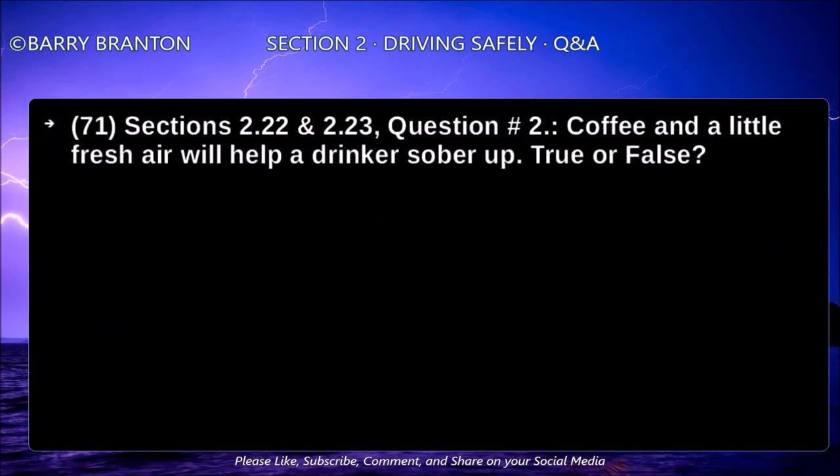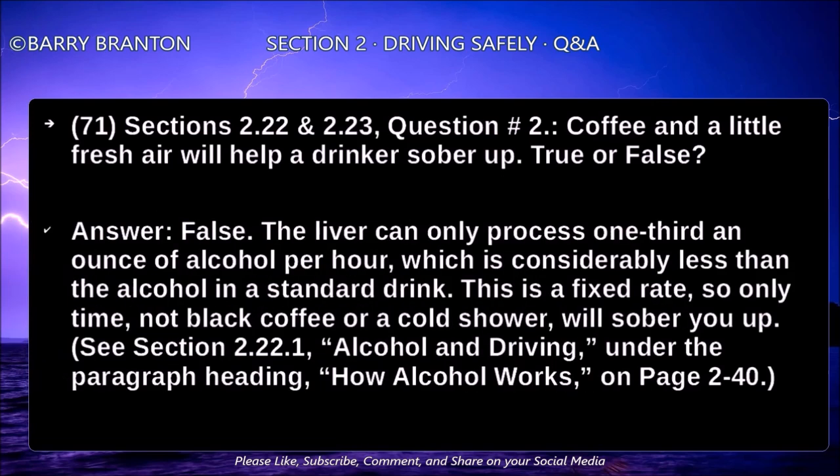Coffee and a little fresh air will help a drinker sober up — true or false? False. The liver can only process one third of an ounce of alcohol per hour, which is considerably less than the alcohol in a standard drink. This is a fixed rate, so only time — not black coffee or a cold shower — will sober you up.